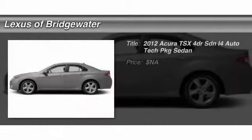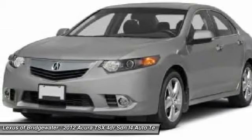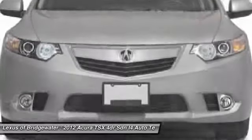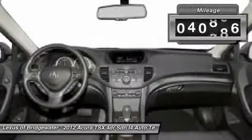The 2012 Acura TSX. The Acura TSX uses quality materials and is built with excellence. It comes equipped with a spacious interior and an impressive list of standard features. This vehicle has less than 45,000 miles.